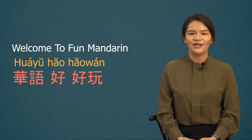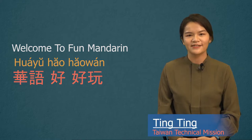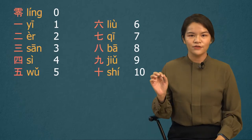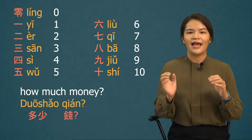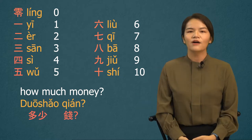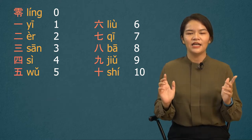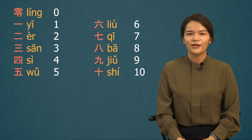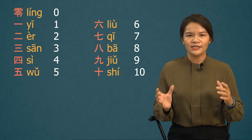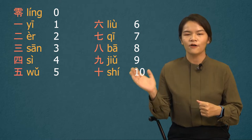Welcome back to Fun Mandarin, 华语好好玩. I'm Ting Ting from Taiwan Technical Mission. We have learned numbers from 0 to 10 already, and we also learned how to ask about price. In real life, 0 to 10 is not enough to express all the price. So today we are going to learn some bigger numbers and how to order things in a coffee shop.